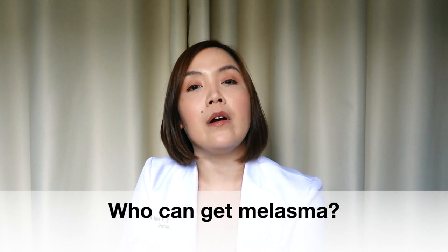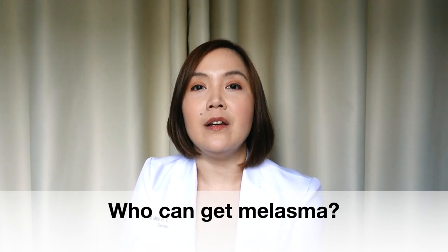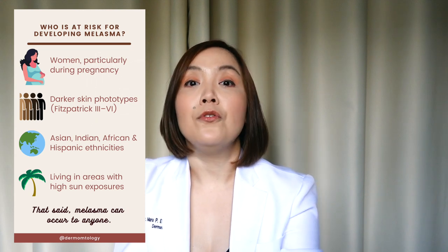Anyone can develop melasma; however, there are people who are more at risk. This would include, number one, women — particularly during pregnancy. Number two would be people with a darker skin phototype. Number three would be Asian, Hispanic, African, and Indian ethnicities. And lastly, those people who live in areas with really high sun exposure.